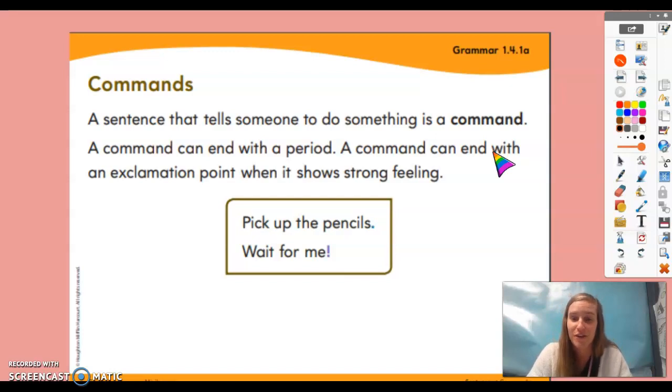Now you should be stomping your feet — good job. Simon says raise both of your hands. Simon says put your hands down. Simon says twirl around slowly. Simon says hop up and down.